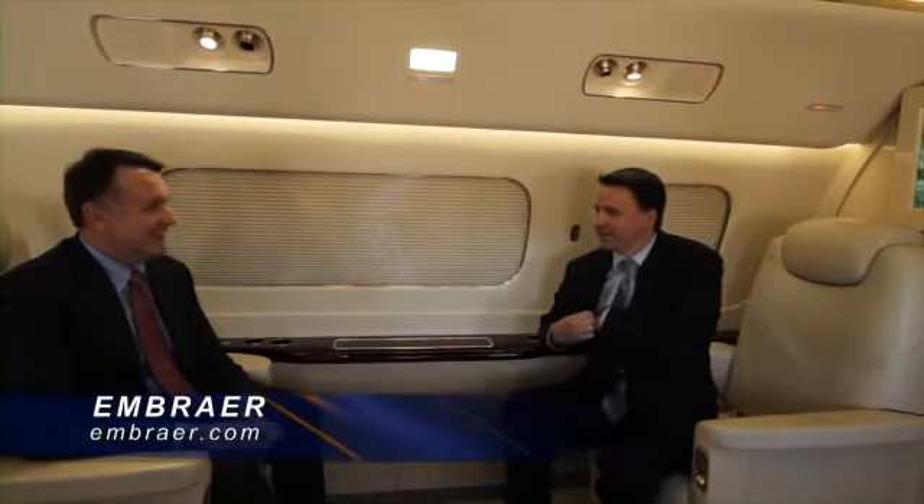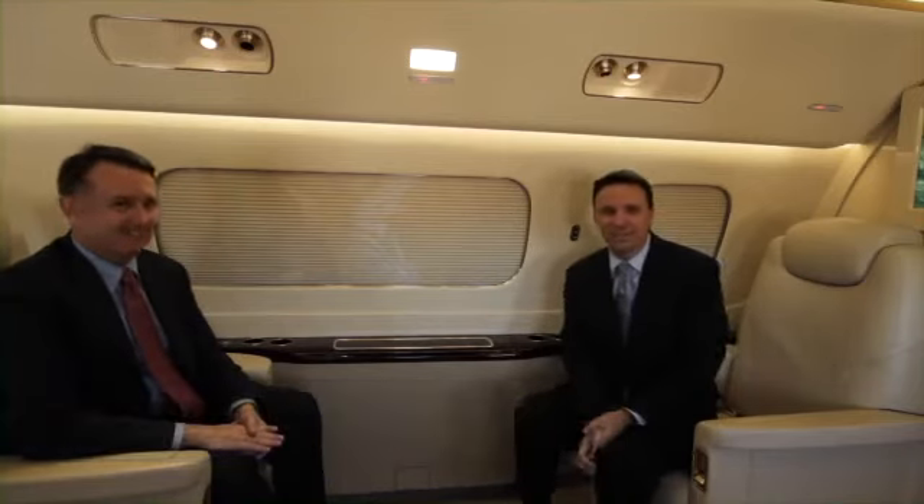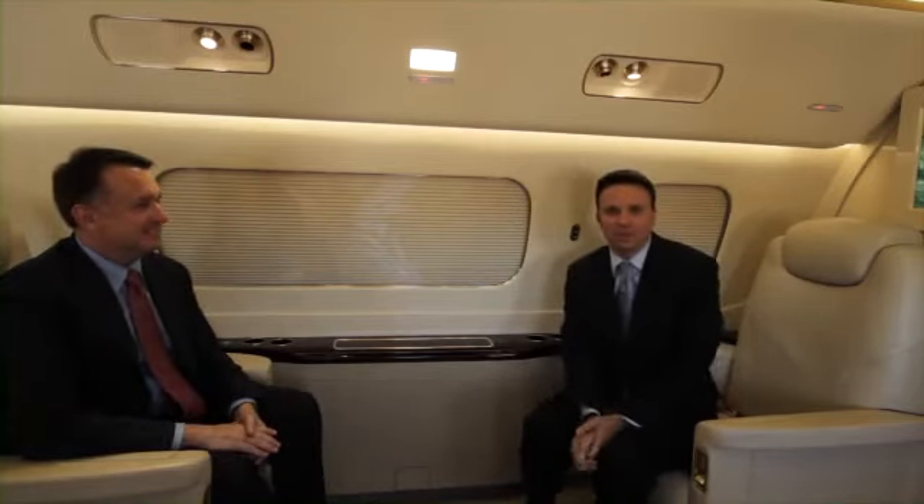Can I write you a check? Absolutely. I'm Steve Hope with Flying Magazine and this has been a little tour of the Lineage 1000 here at NBAA 2011.